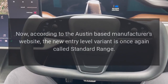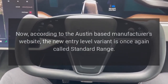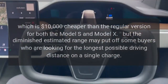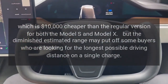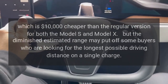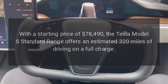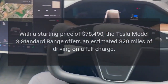According to the Austin-based manufacturer's website, the new entry-level variant is once again called Standard Range, which is $10,000 cheaper than the regular version for both the Model S and Model X. However, the diminished estimated range may put off some buyers. With a starting price of $78,490, the Tesla Model S Standard Range offers an estimated 320 miles of driving on a full charge.